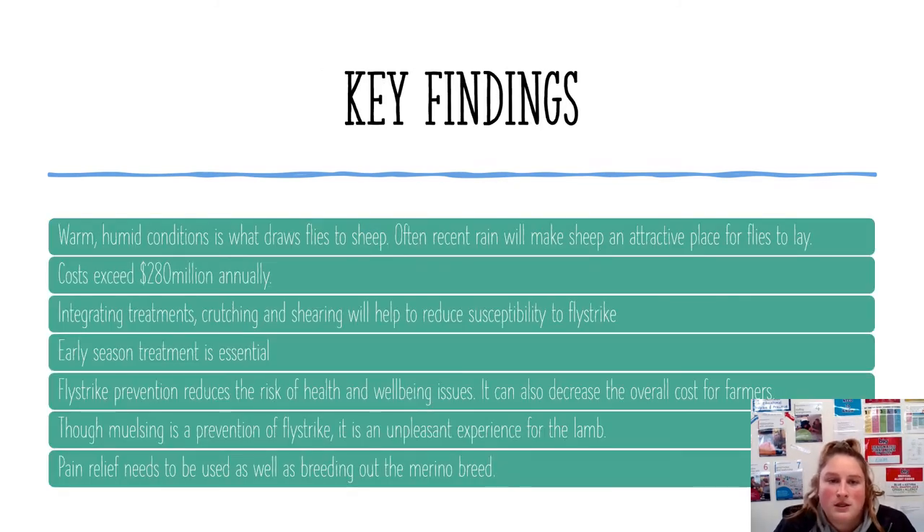Some of the key findings from my research is that costs can exceed 280 million dollars annually from flystruck sheep in Australia. These costs include chemical, labour, and the time it takes for the infection to clear. For the farmer, there are also production losses including loss of wool, value, and sometimes even death of the animal.